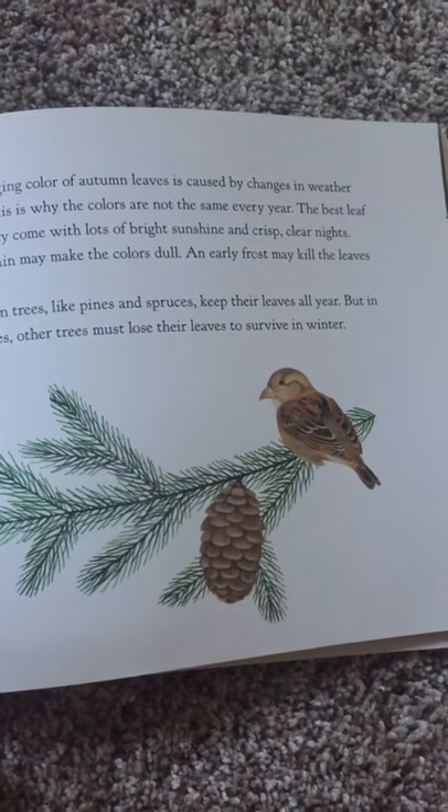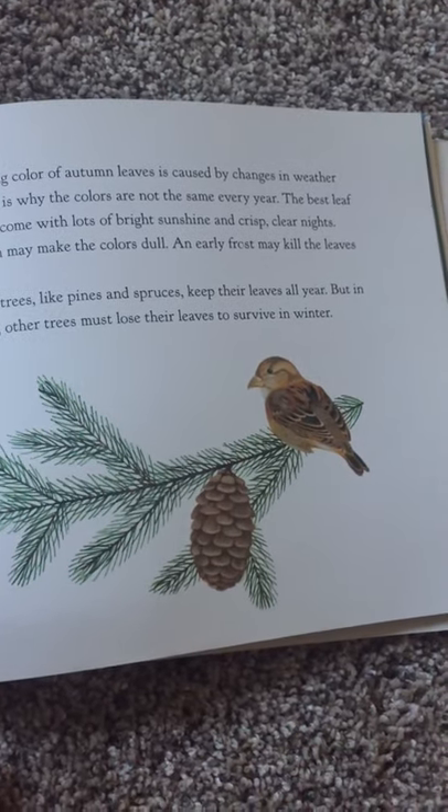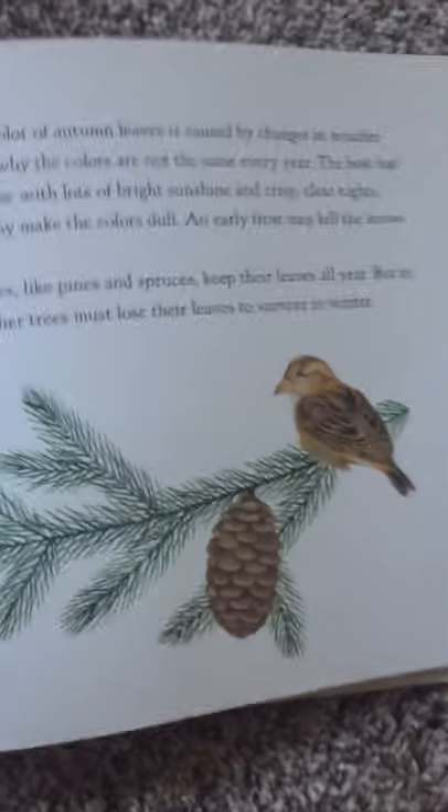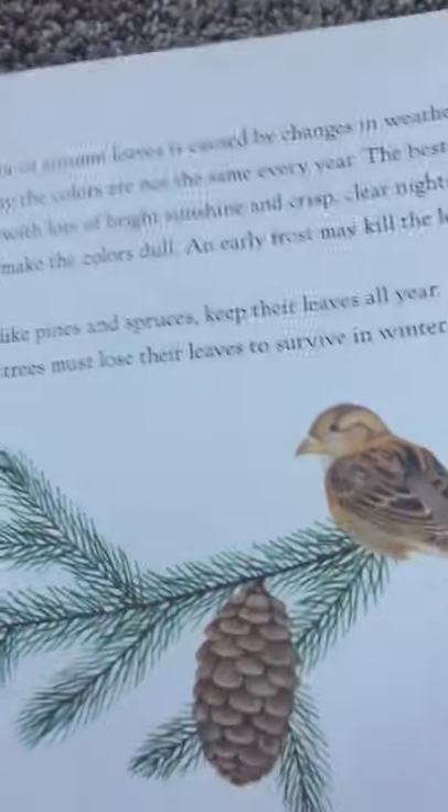Evergreen trees, like pines and spruces, keep their leaves all year. But in cool climates, other trees must lose their leaves to survive in winter. And this kind of branch is from an evergreen tree.